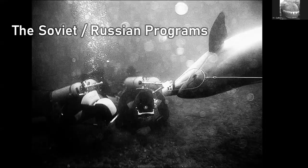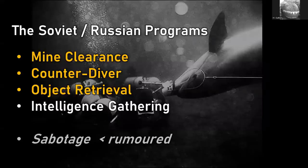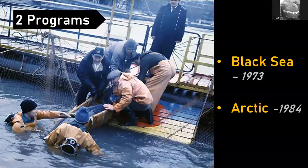Back to the Russians: it started in the Soviet Union. Just like the U.S. Navy, the Soviet navy was interested in mine clearance, counter-diver, and object retrieval — the same missions. Additionally, I believe it's likely that some are used for intelligence gathering as well, so a sea mammal with a camera on it investigating an underwater sonar array and those sorts of targets. It's also been reported they were trained for sabotage — putting a bomb on a dolphin to swim up to an enemy ship and sink it. I'm not really convinced by that; I haven't seen any evidence, but I've got to mention it.